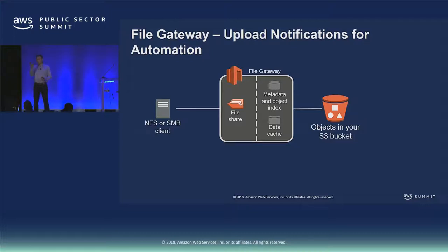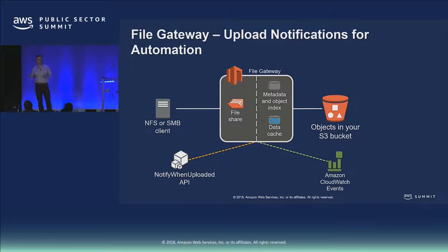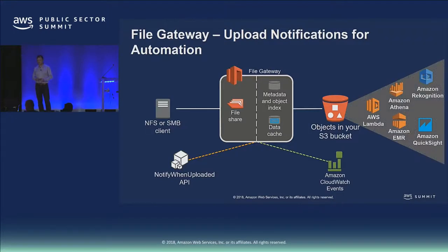Since the cache is a writeback cache — you write to the cache first and we asynchronously upload — how do you know when your data is in S3? Maybe you're uploading a gene sequence and want to perform analysis in the cloud, or uploading a backup and want to validate it's correct. You can call an API on the service — a standard AWS API supported by the CLI, SDK, or console — to get a CloudWatch notification when the data is available in S3. The gateway uploads asynchronously then sends a CloudWatch event so your downstream workload can kick off and read that data directly from S3, automating the end-to-end flow.